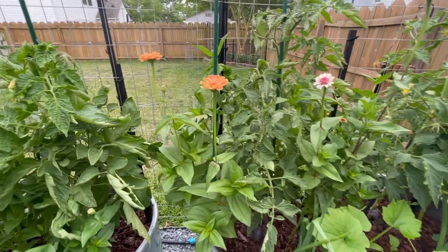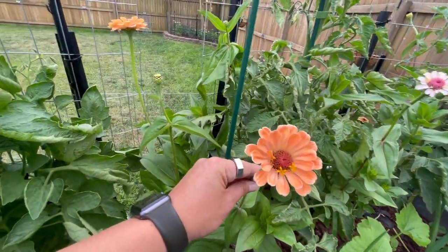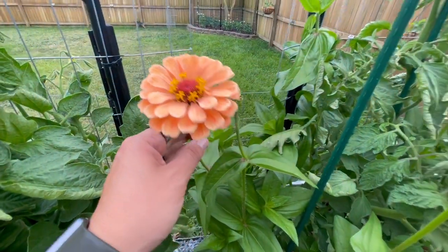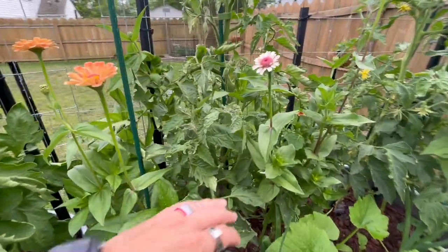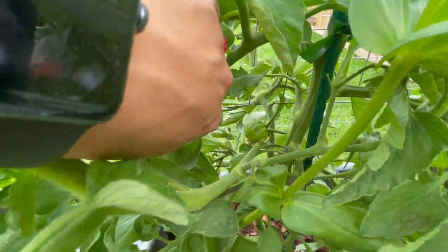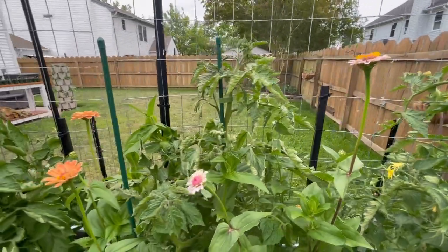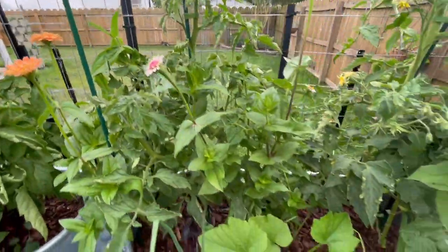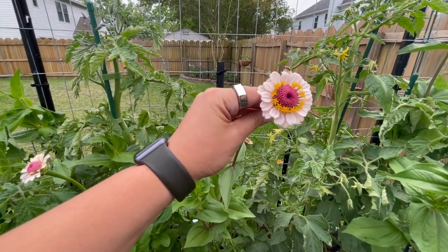My second bed absolutely went crazy with zinnias this week. These are the Benary's Giant Salmon Rose and they are just absolutely gorgeous - probably one of my favorites. This is the pink tie dye, and we do have some tomatoes right in there looking really good. I've been keeping an eye on aphids for this one but so far it looks pretty good. You'll notice leaf curl on this one as well but the top leaves are not curled, so they are good to go.